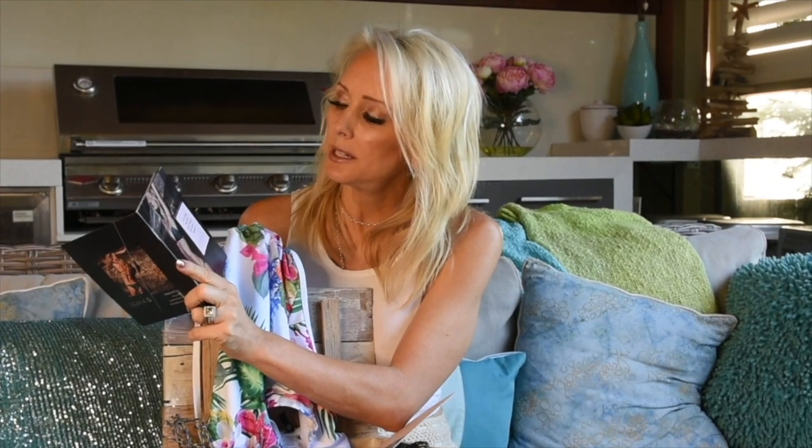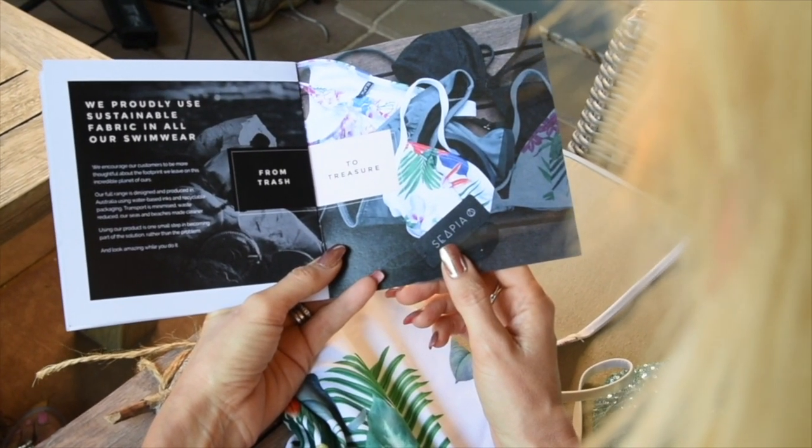In the little booklet it says, 'It's time we put back what we have taken. We proudly use sustainable fabric in all our swimwear. From trash to treasure.' Their full range is designed and produced in Australia using water-based inks and recyclable packaging. Transport is minimised, waste reduced, Aussies and beaches made cleaner. Sounds like the most brilliant idea in the world to me.